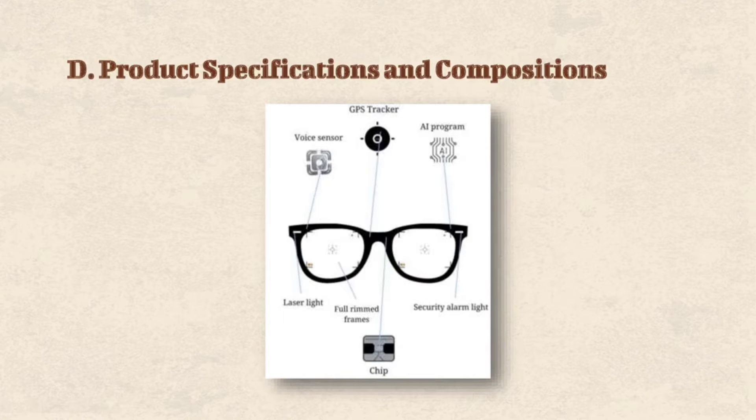Product Specification and Composition. First is the Camera Eyeglass. This serves as a guide for visually impaired people to do their daily activities in a more convenient and easier path. It will function as the main feature of the product, detecting what is being seen around the user.